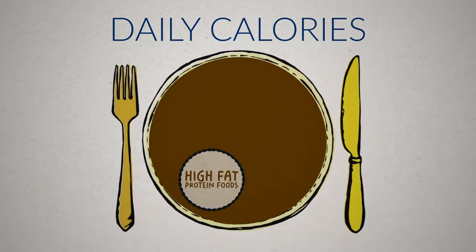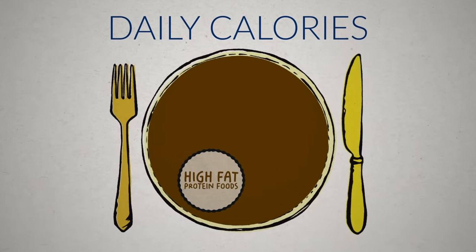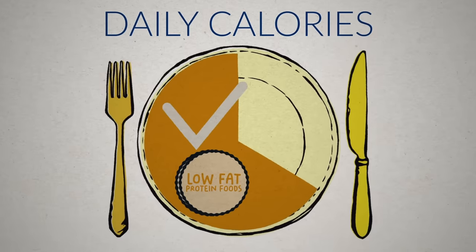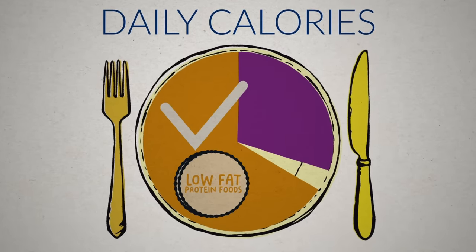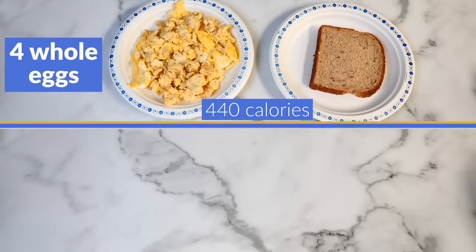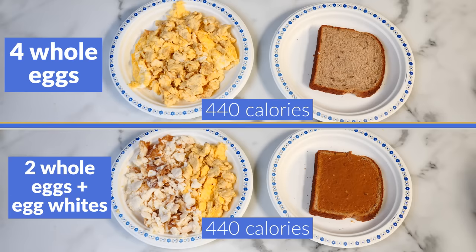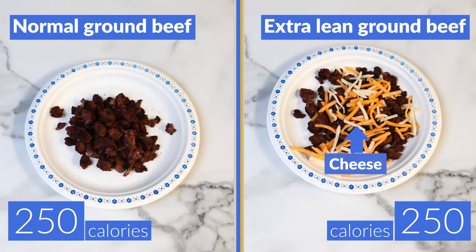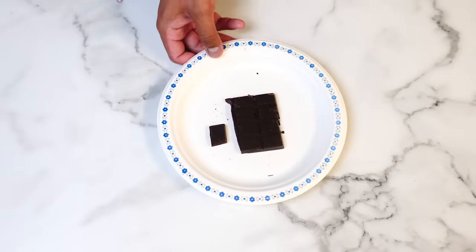You can still have the fattier protein sources in moderation, but by eating mostly leaner proteins, you'll not only consume fewer calories, but you can also potentially swap those saved fat calories for something else. For example, instead of having four whole eggs and toast, if you had two whole eggs with some egg whites, you'd be able to add a serving of fat to your meal, such as peanut butter onto the toast. Or instead of having normal ground beef, you could have extra lean ground beef and that'll leave you some room to top the meal with cheese or have some dark chocolate afterwards.